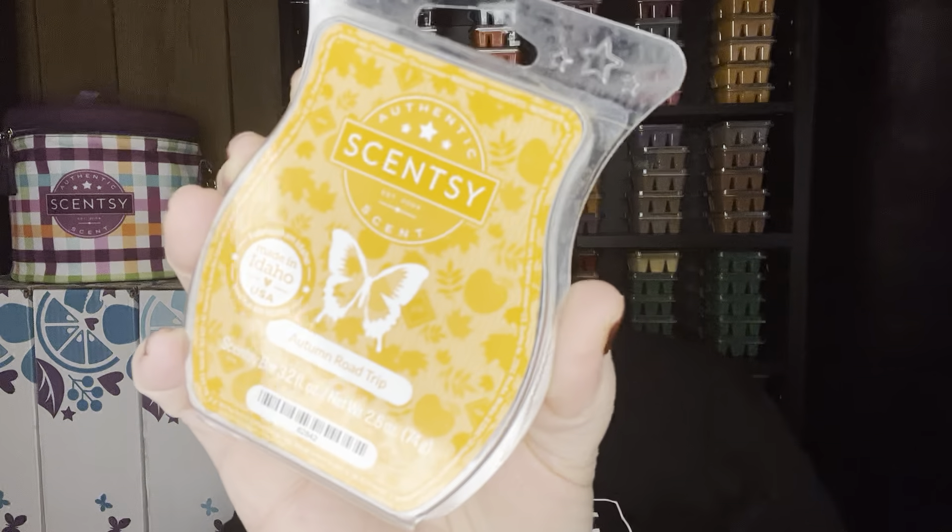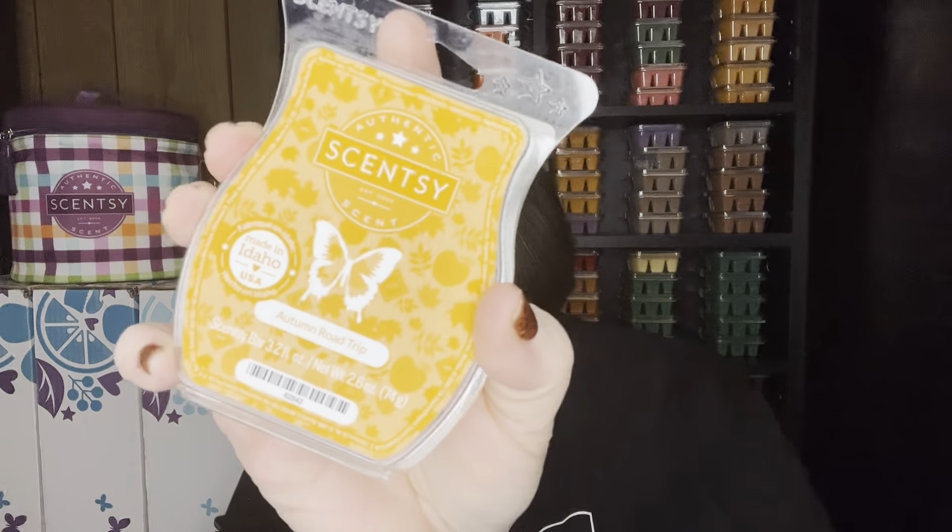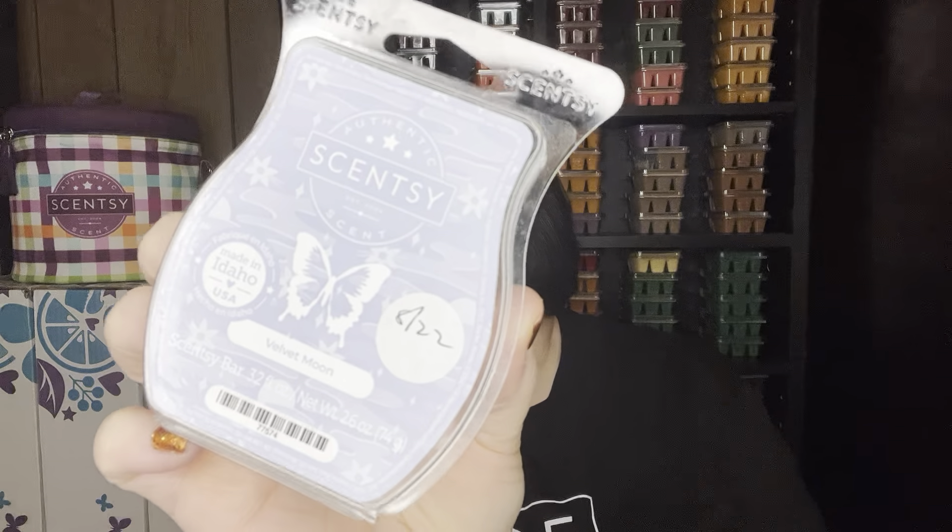I got through Autumn Road Trip bar — love this scent, one of my favorite fall scents. It's like Painted Leaves' little sister because it's a little perfumey. It's got that leaves vibe but with a little perfume quality to it. Fantastic performer. Then Velvet Moon — this is my second bar and it's still a no-go for me. It's just too light. It's a gorgeous scent but I wish it was stronger. If you like light scents, I highly recommend Velvet Moon.